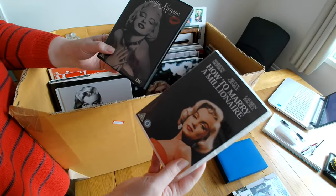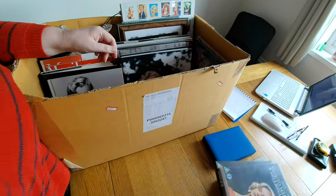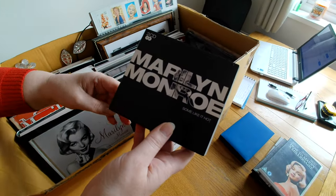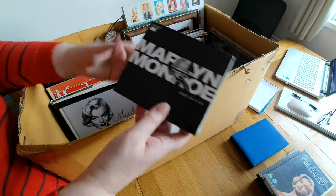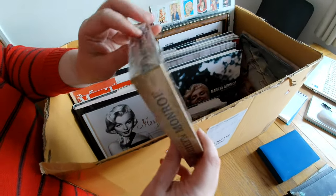Two more DVDs. I don't think I've ever seen a Marilyn Monroe film. She was a little bit before our time, but very iconic. The thing with an icon is it's not just back in the day that people like them — their story carries on. Oh — a sealed CD. Semi-sealed.